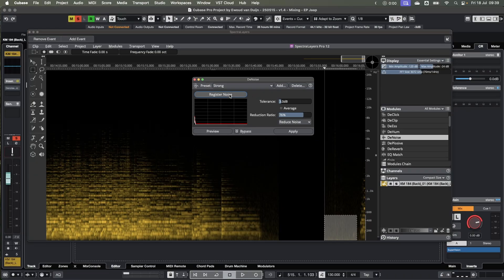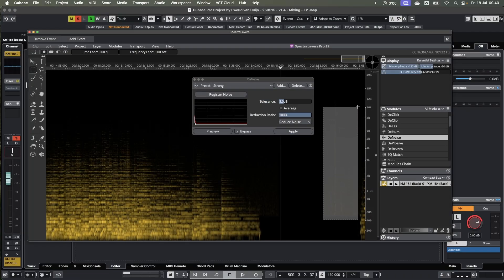Let's take a quick look at some of the classic tools that already provided value in older versions of Spectralayers. De-noise is absolutely invaluable if you need to remove noise from any recording, and in my opinion it works better than RX. It's super intuitive.